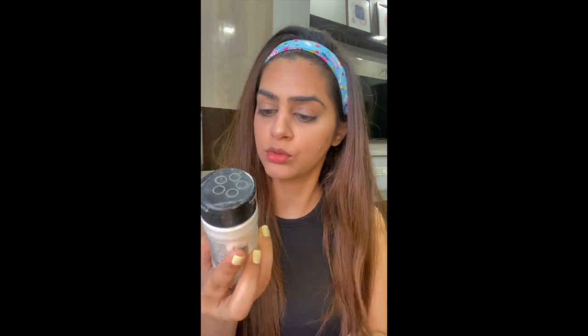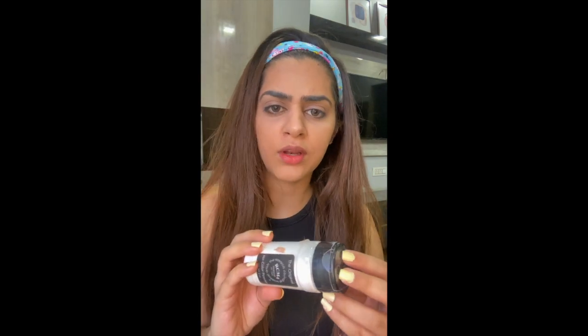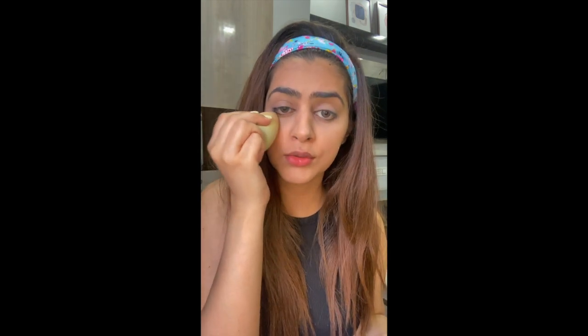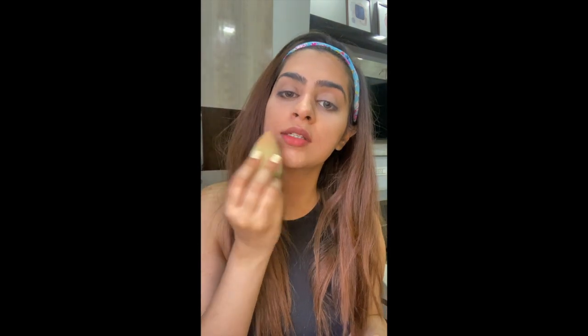I'll be using a loose powder to set my under eye so that it doesn't crease. For that I'll be using the RCMA loose powder — it's a no-color powder, which I really like. Setting with loose powder prevents creasing and helps your makeup last longer. So if you're working for the entire day and don't have time for touch-ups, make sure to set your makeup properly.